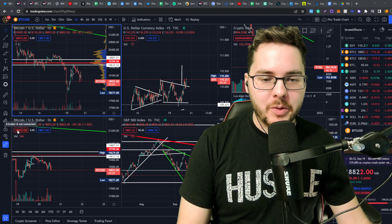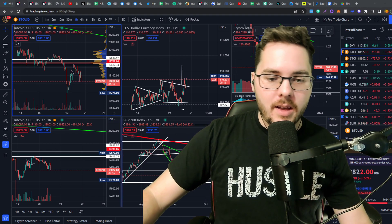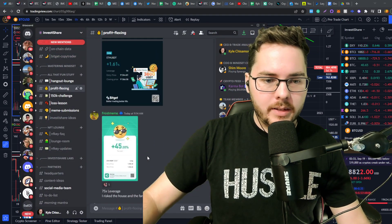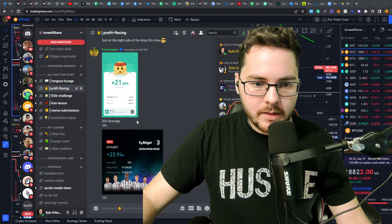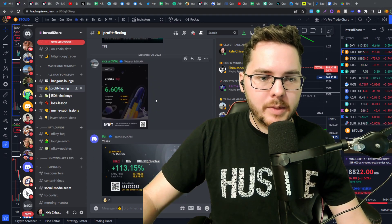I'm just going to show you what I see in my charts really quick so you can react to what's about to happen. I just want to quickly show you guys the profits from the community really quick. So today, Vixxr 6.6% gain.